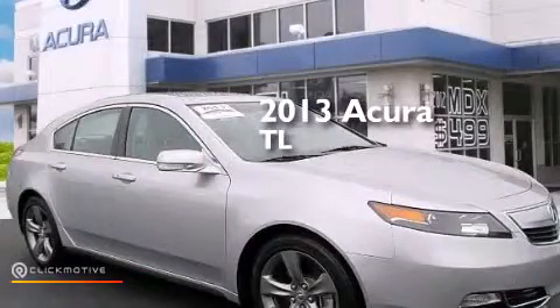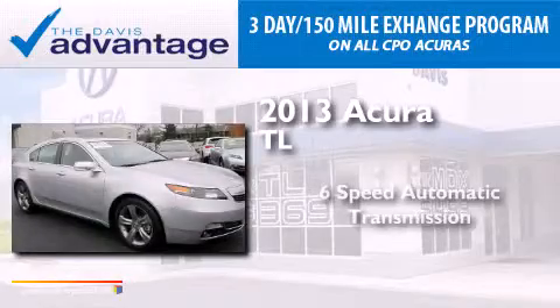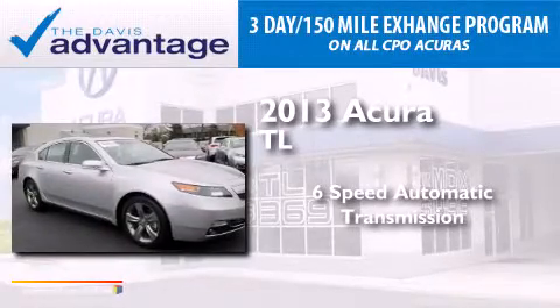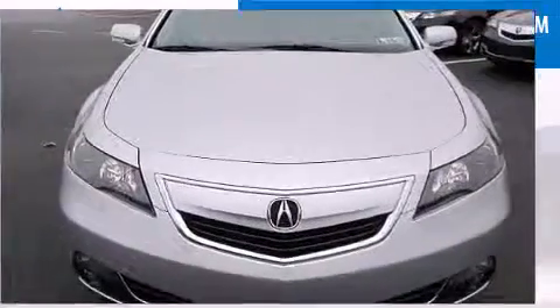This is a 2013 Acura TL. This car has a 6-speed automatic transmission, a 3.7-liter V6, and all-wheel drive.